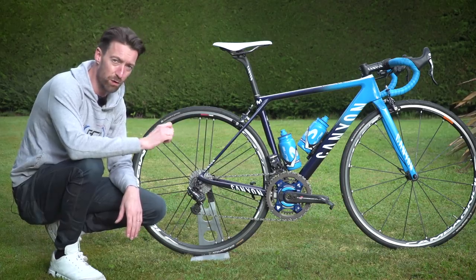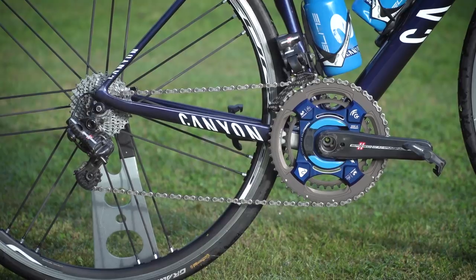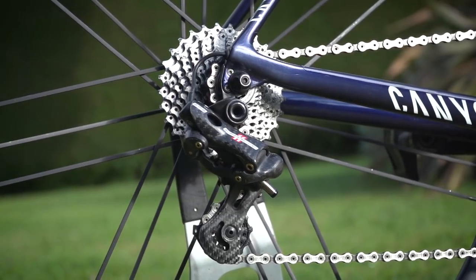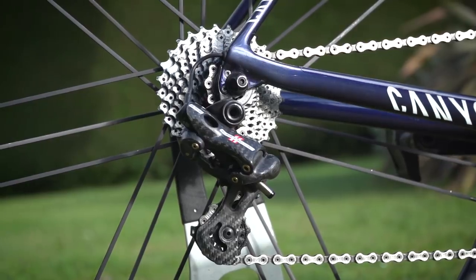He has also had to change the groupset over from Shimano to Campagnolo. He's got the top-of-the-range Super Record EPS groupset sitting on this bike, as he does on his race bikes as well.